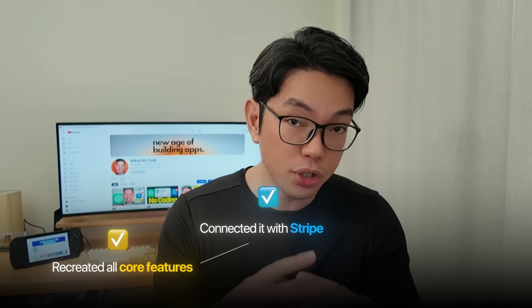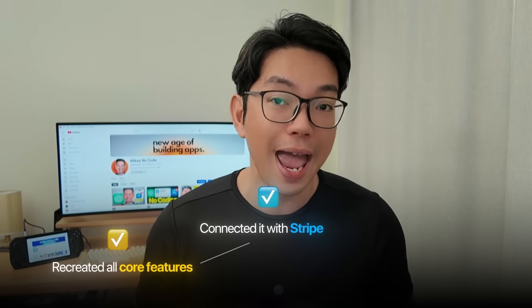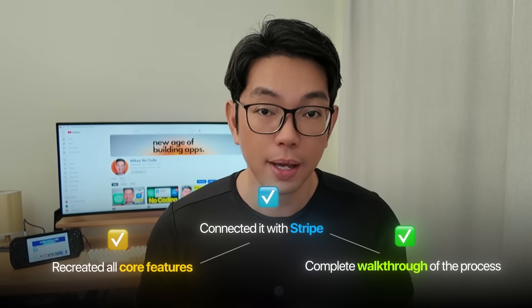I recreated all of their core features and connected it with Stripe for paid subscriptions. I'm going to walk you through every single step so that by the end of this video, you'll know exactly how to use the best AI coding tool available right now to build your own version of profitable apps, even if you've never written code in your life.